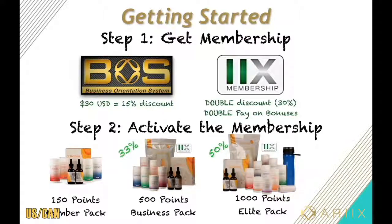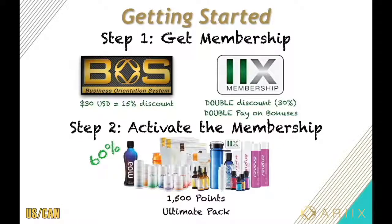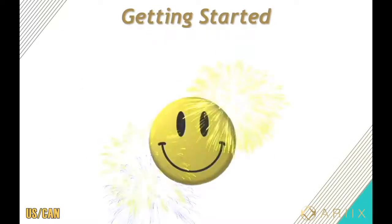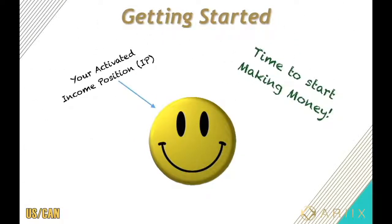But if you're the go-big-or-go-home type of person and you want all the perks, maximum benefits, and fastest growth, then the ultimate pack is a good choice for you — with 60% more pay per customer, 2x membership included, and just about all the Rx products. Now that those two steps are done, congratulations — you're now in business as an Rx representative. You've got your activated income position, so it's time to start making some money.